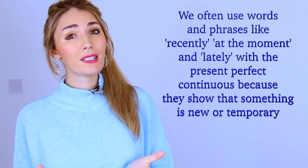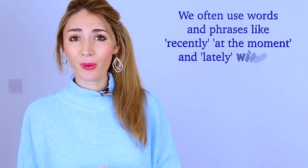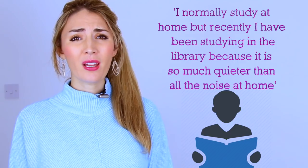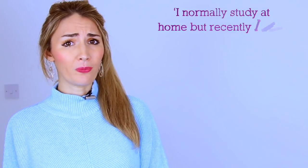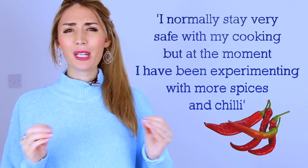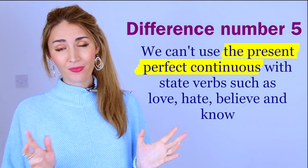When we want to suggest something is more temporary, we tend to choose the present perfect continuous. Words like 'recently' and 'at the moment' also signal something temporary. For example: 'I normally study at home, but recently I've been studying in the library because it's so much quieter,' or 'I normally stay safe with my cooking, but at the moment I've been experimenting with more spices and chili.'